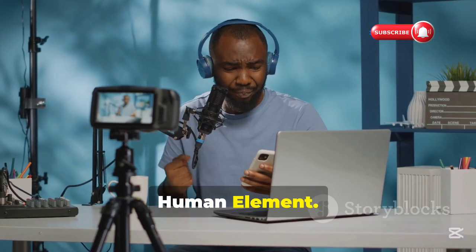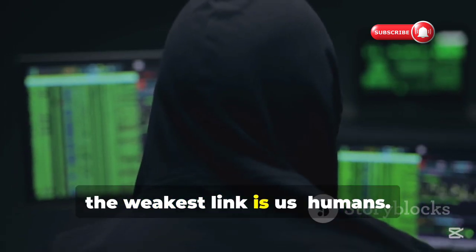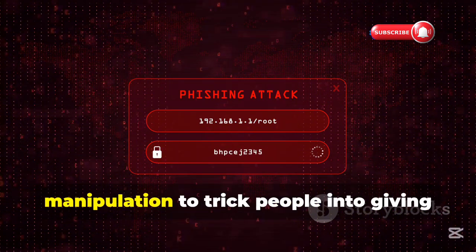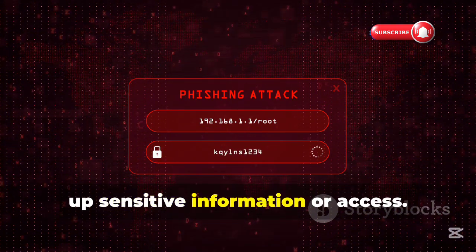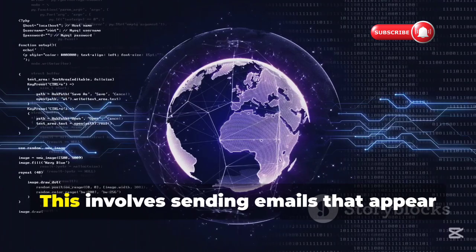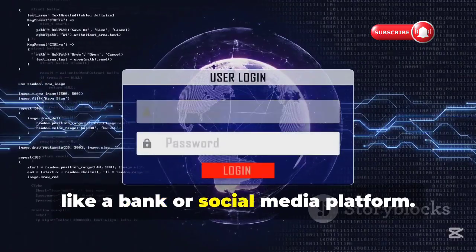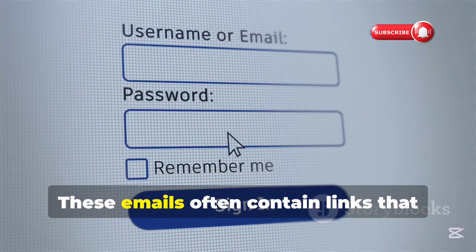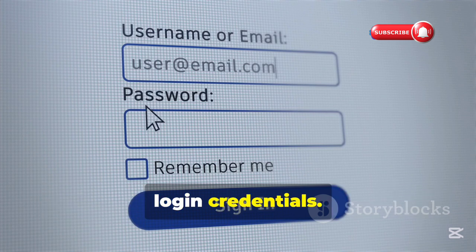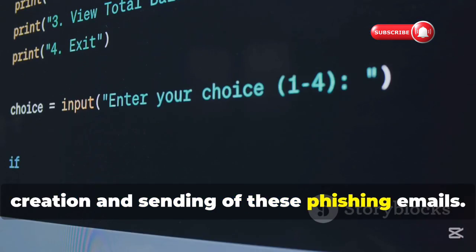Not all hacking involves complex code — sometimes the weakest link is us, humans. Social engineering uses psychological manipulation to trick people into giving up sensitive information or access, and Python can play a role here too. Phishing is a common example: this involves sending emails that appear to be from a trusted source, like a bank or social media platform, containing links that lead to fake websites designed to steal login credentials. Python can be used to automate the creation and sending of these phishing emails.